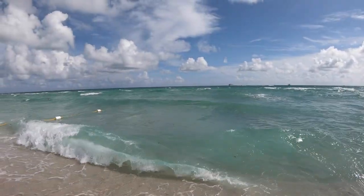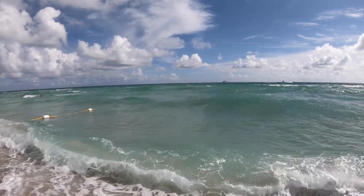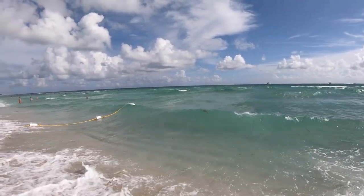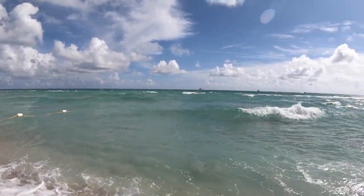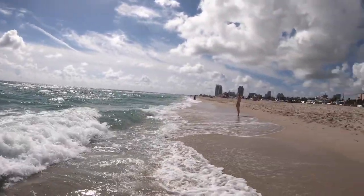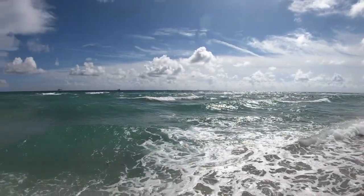Beautiful Miami Beach. The water is actually relatively warm — it's not hot by any means, but it is early November and the water is relatively warm. Not a lot of people in the ocean, but a few. No real seaweed to speak of — just a little bit.